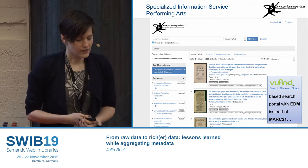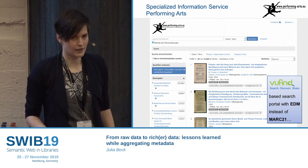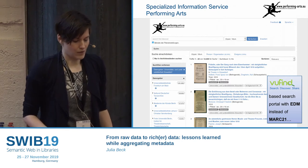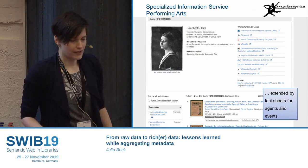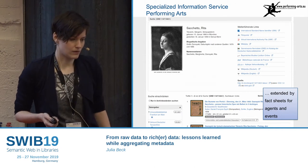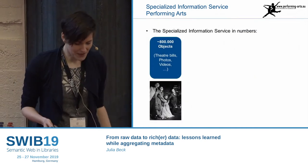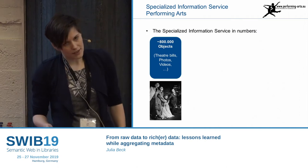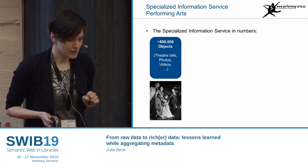VuFind normally comes with MARC inside, but we changed it to the Europeana Data Model to be able to map our object data, because this is not so easy to represent in MARC. We also extended VuFind with fact sheets where we can have more information to the user about a person or also about performances. With some new data providers I'm aggregating at the moment, we are almost at one million objects now.